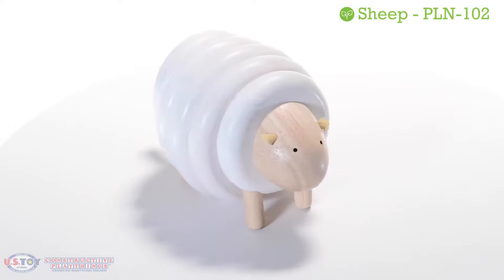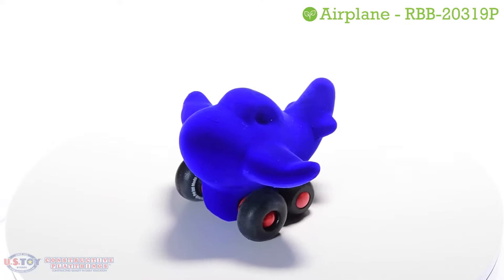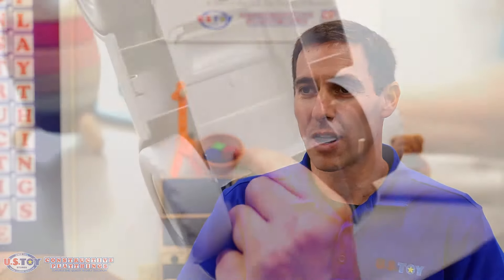A three to five year time frame is really the horizon we're looking at. We innovate by looking for new materials. We constantly search different sources for packaging, anything we can in terms of how the product is made in that supply chain process to be able to make a finished product that is more eco-friendly and green for the environment.